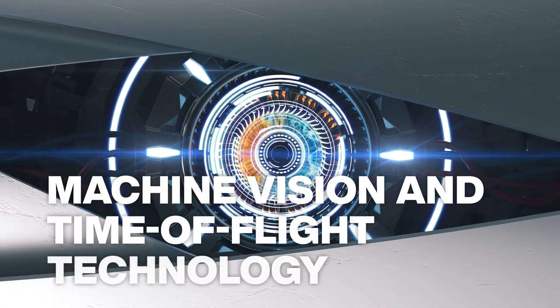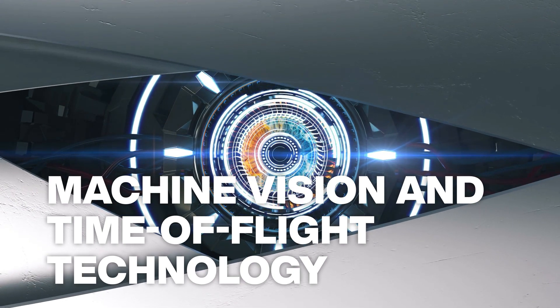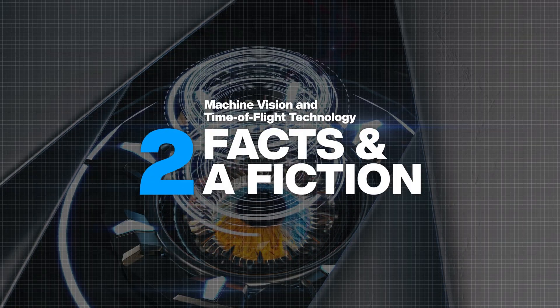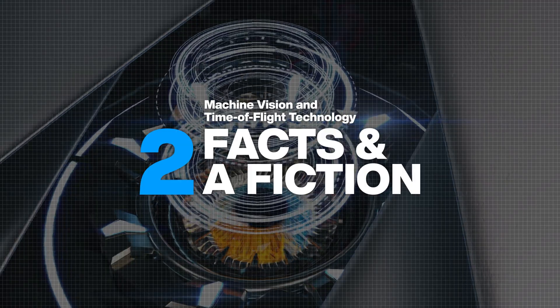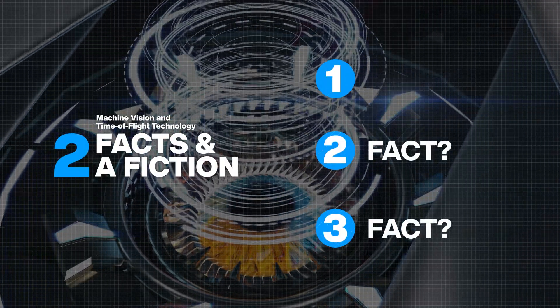3D time of flight, or TOF technology, is revolutionizing the machine vision industry. In this episode, we'll compare TOF with other vision technologies. We'll also discover which of these statements is simply not true.